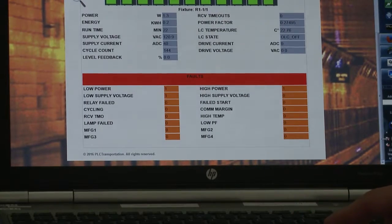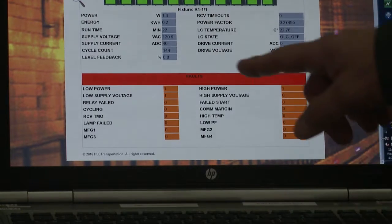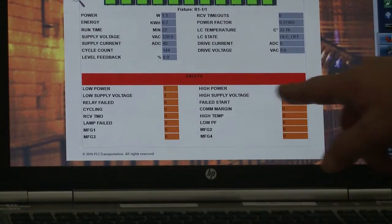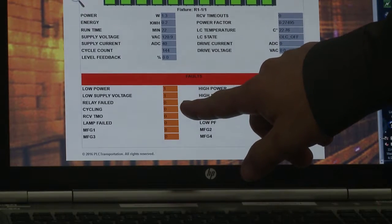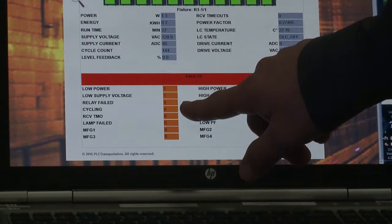Each of the measurements retrieved by the smart server can have an alarm associated with it. There are alarms for low power and high power, as well as low voltage and high voltage. Then there's relay failed — if you told the device to turn on and it didn't, that's considered a failure.